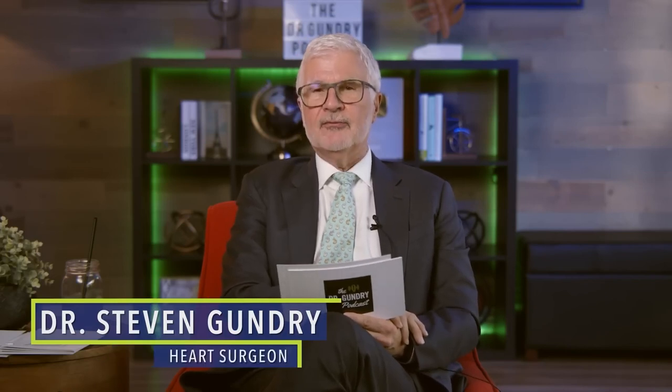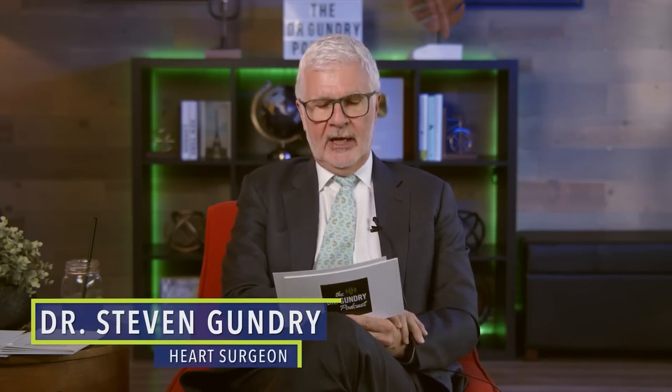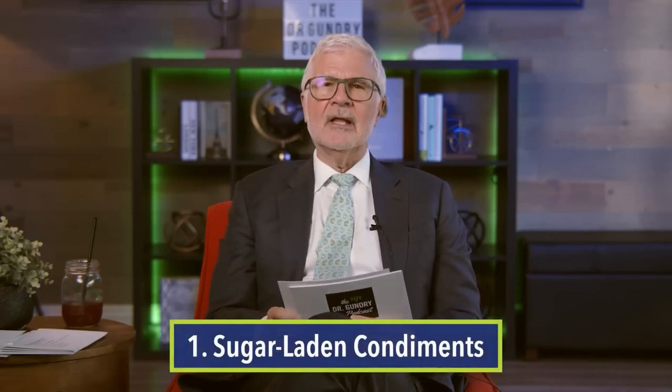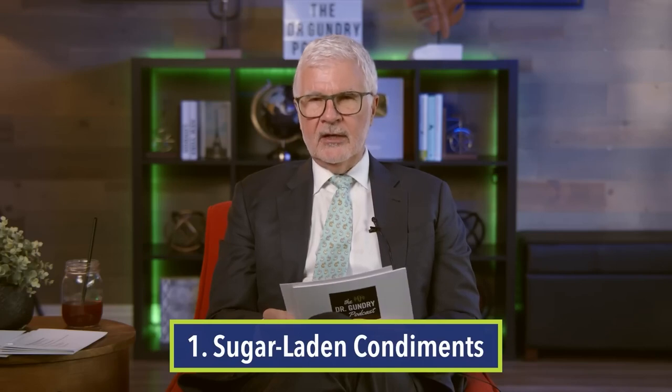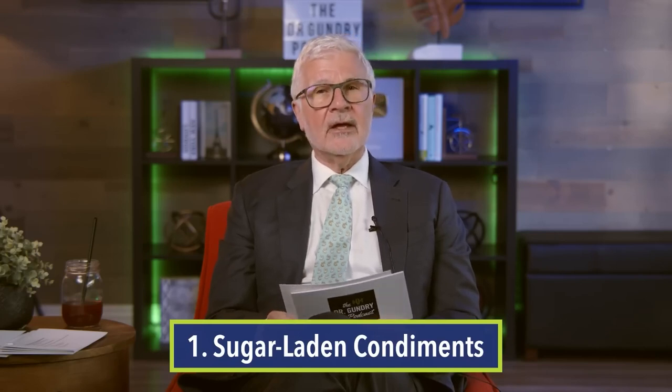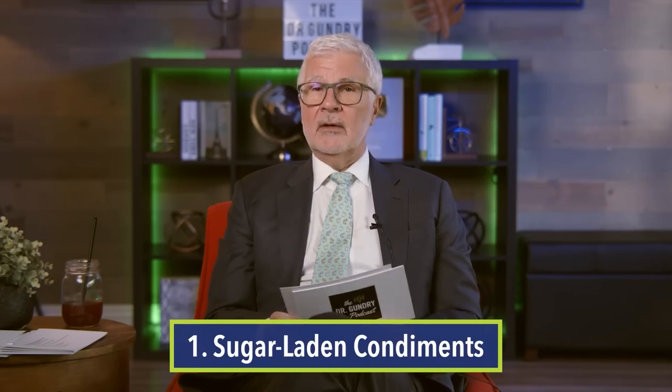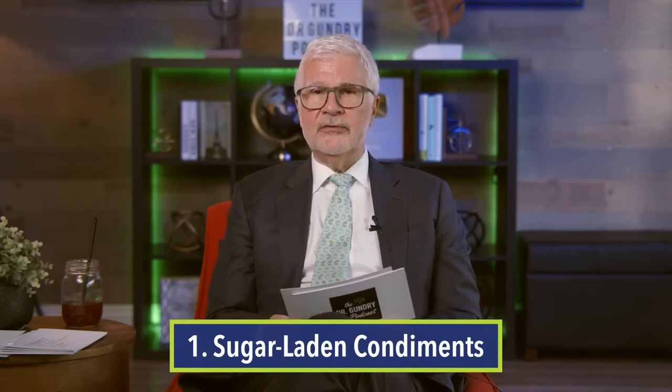The eight foods you need to throw out of your refrigerator ASAP! Number one: sugar-laden condiments like ketchup, tomato sauces, and a lot of salad dressings. Get them out of your refrigerator — they have no business being there.